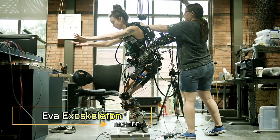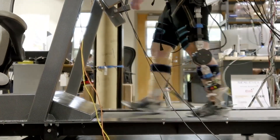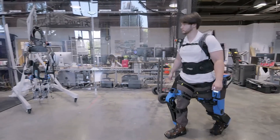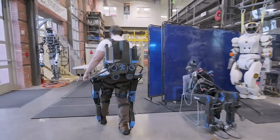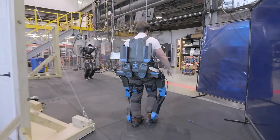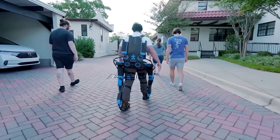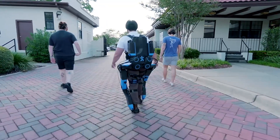EVA Exoskeleton — the lab stage is over. The EVA Exoskeleton, developed by the IHMC team, has now been tested in real-world conditions. Originally designed to help individuals with paralyzed legs regain mobility, the concept soon evolved. The team realized it could also be a game-changer for workers operating in hazardous environments. With EVA, even an experienced but aging worker could move with the agility and strength of someone much younger.